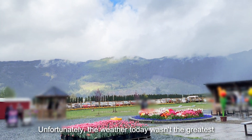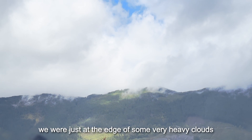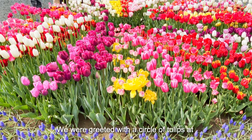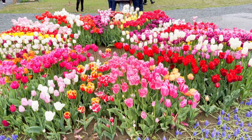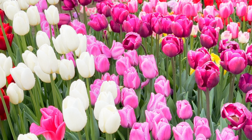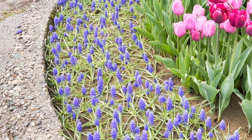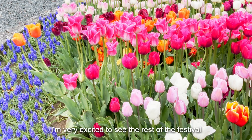Unfortunately, the weather today wasn't the greatest — we were just at the edge of some very heavy clouds. We were greeted with a circle of tulips at the main entrance of the festival. There were also some purple flowers surrounding them. I'm very excited to see the rest of the festival.